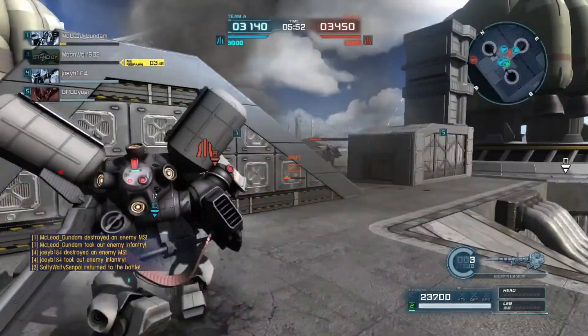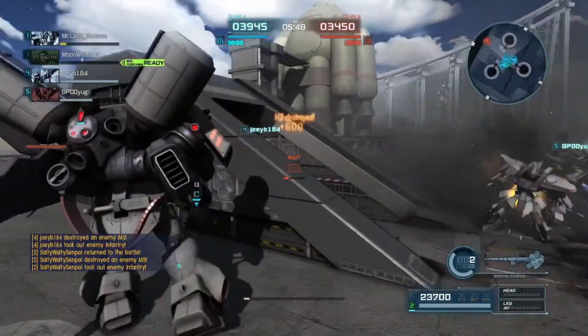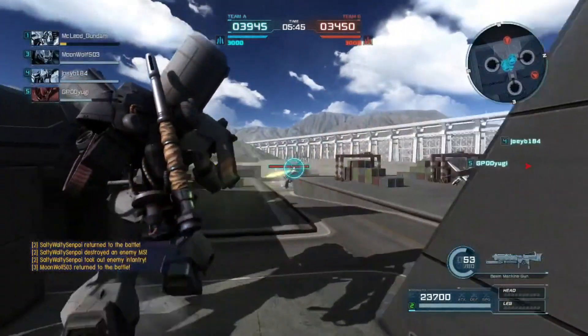You gotta be careful - if something gets in close and point blanks you towards the cockpit, you're done. But yeah, what an insanely fun mobile suit.